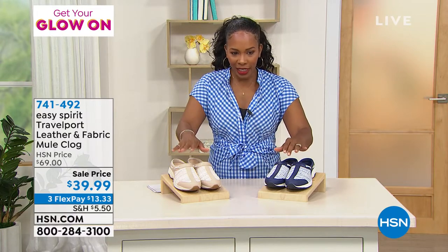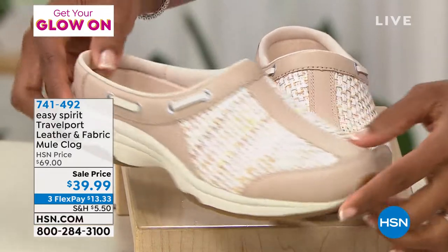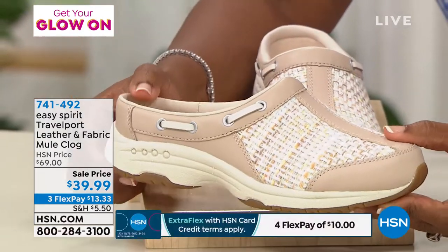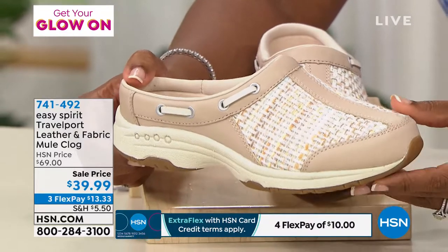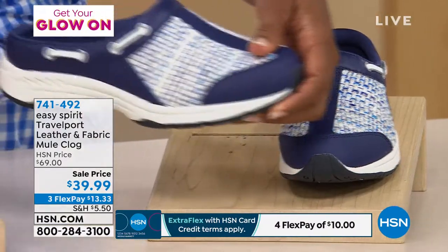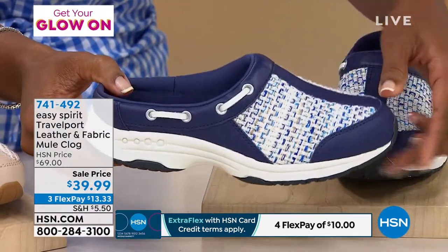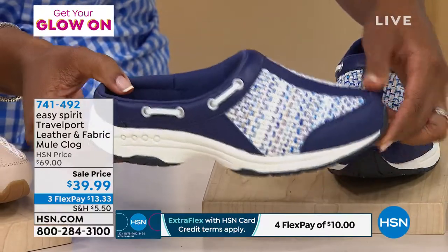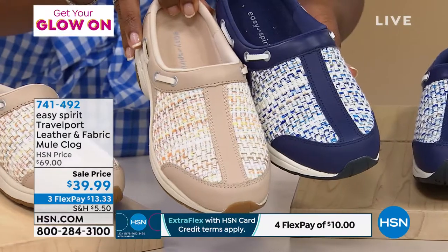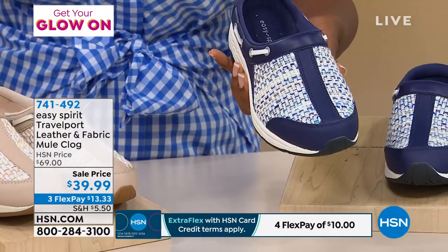We've got them for you in either the light natural, which is this one — we only have 163 of these left in the light natural. Or you've got your choice of the dark blue, and we only have 286 of them left in the dark blue. About 450 total amongst both colors, amongst all sizes, medium or wide widths, sizes 6 to 12 including half sizes.